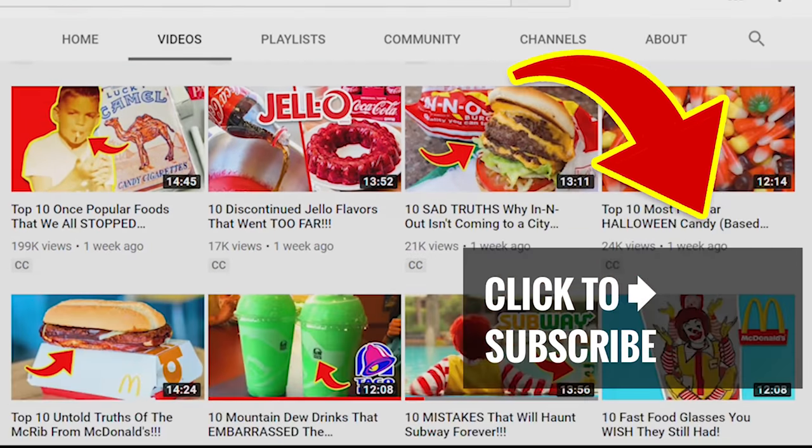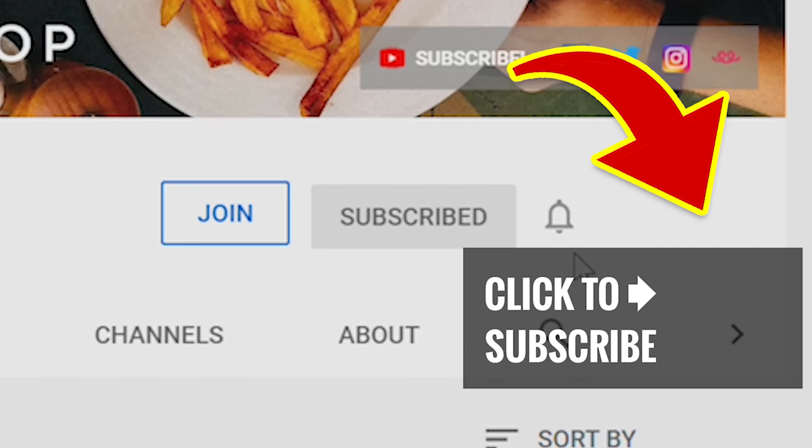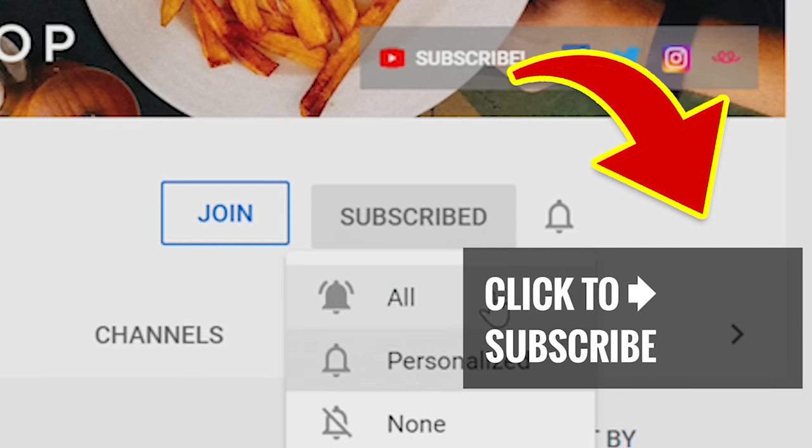Treat yourself to more and tap that screen for our next great video. Checking us out for the first time? Then take a second to hit that subscribe button and ring that bell to join our notification squad.